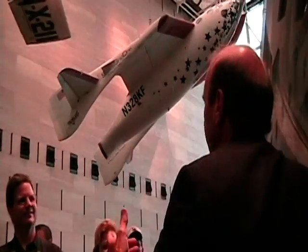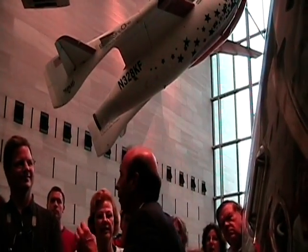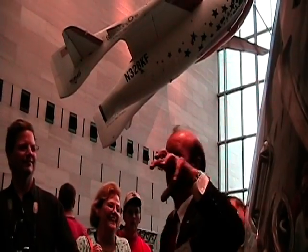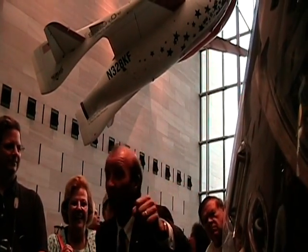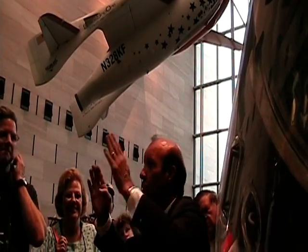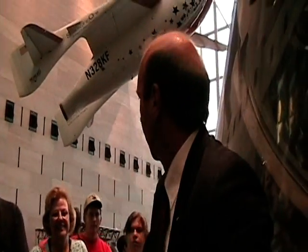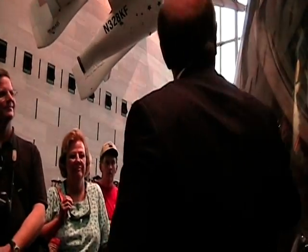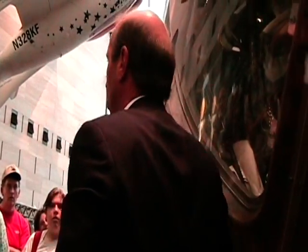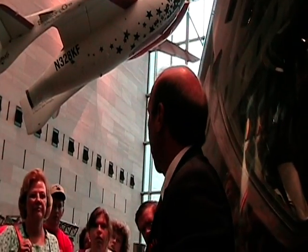What was it called? The Eagle. "Tranquility Base here, the Eagle has landed. Roger Tranquility, we caught you on the ground." Remember all that stuff? The world turns its attention to Neil Armstrong and Buzz Aldrin and the Eagle, and we all forgot about a guy by the name of Michael Collins — a command module pilot who sat alone in this vehicle orbiting the moon every two hours.